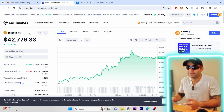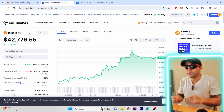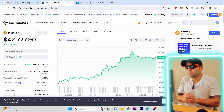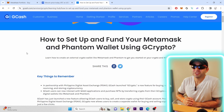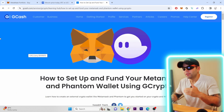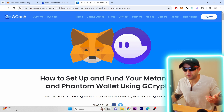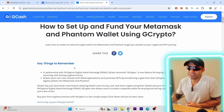I'm going to walk you through how to set it up. Of course the first thing you need to do is set up your MetaMask account — if you don't have one there's a lot of videos out there, I'll put one in the description. Once all that is done, I'll show you how to do it. You can see on my screen right here it says how to set up and fund your MetaMask and Phantom wallet using GCrypto. In this case we're going to use MetaMask, which is the one I use.